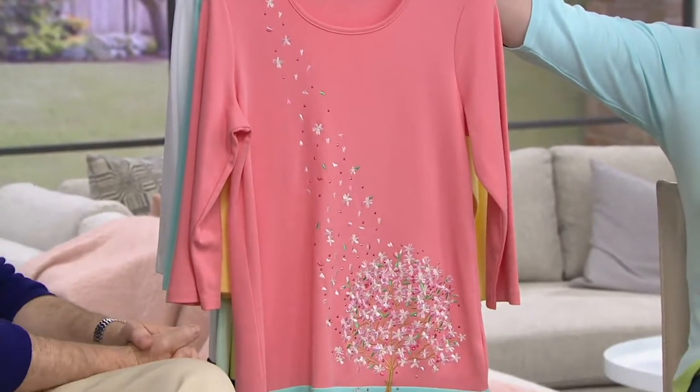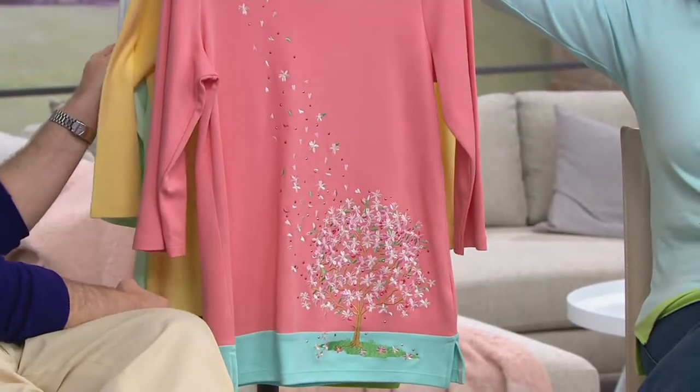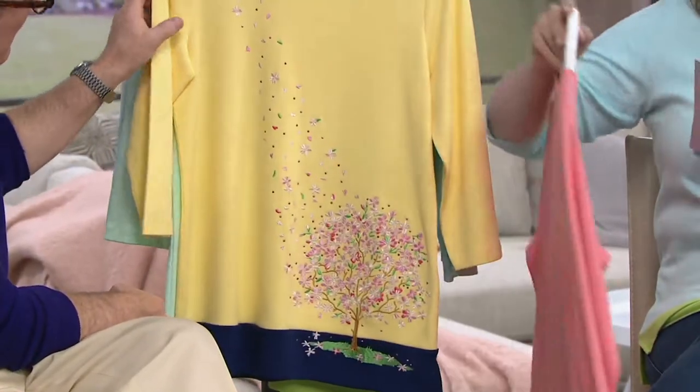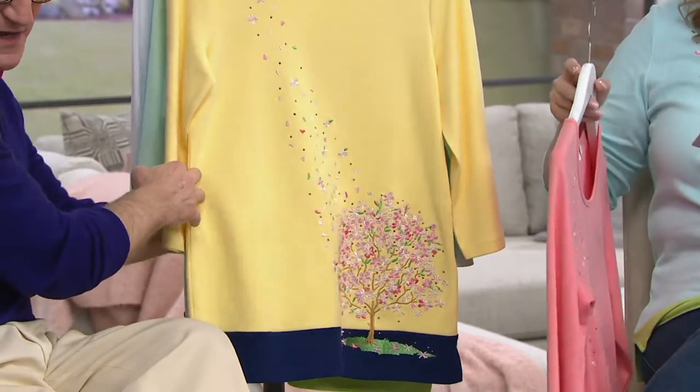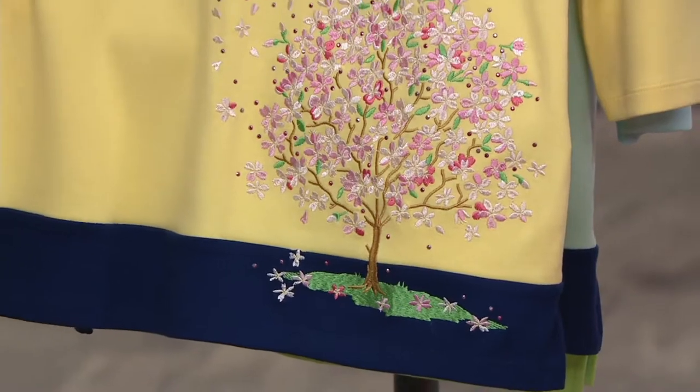Look at these great colors. This is the soft coral and the aqua — we have small through 3X available in this color. Look at this color combination: this is yellow and light navy. Look at the pink just pop against that yellow.